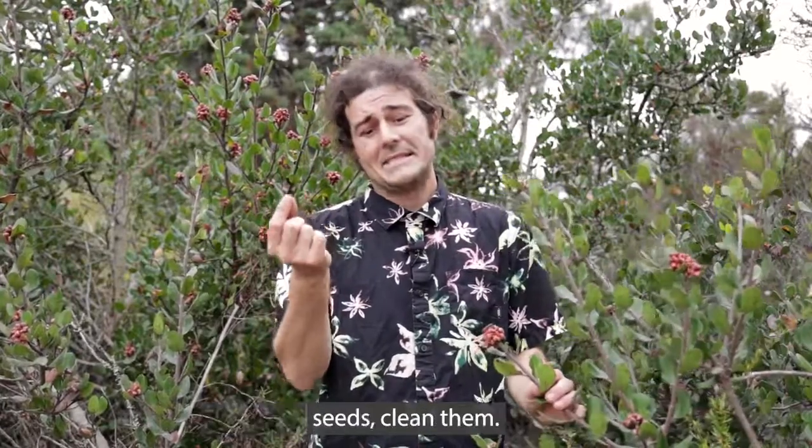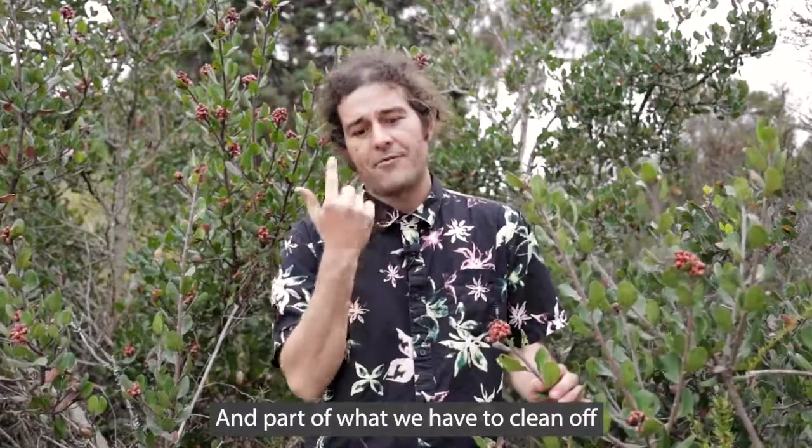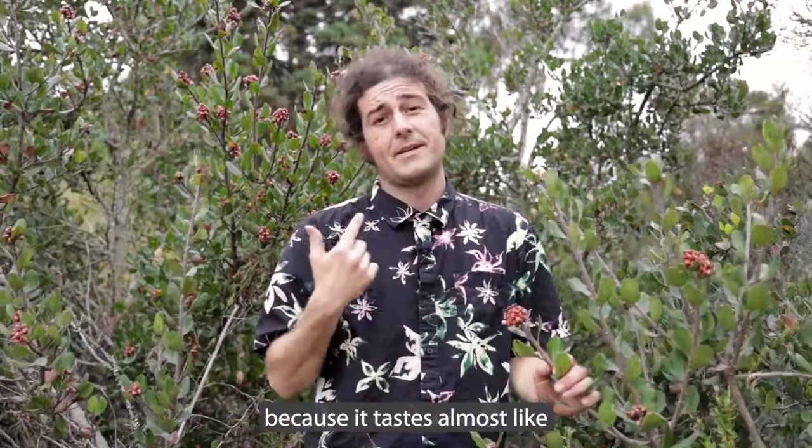So we're going to collect some of these seeds, clean them, and part of what we have to clean off is this kind of residue that their namesake comes from, because it tastes almost like strawberry lemonade.